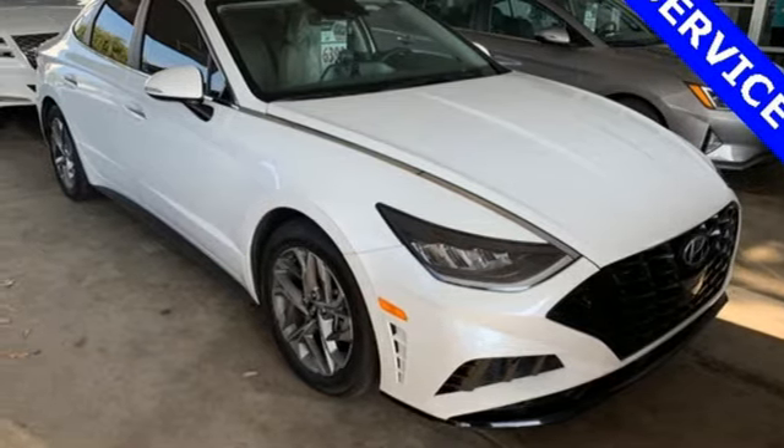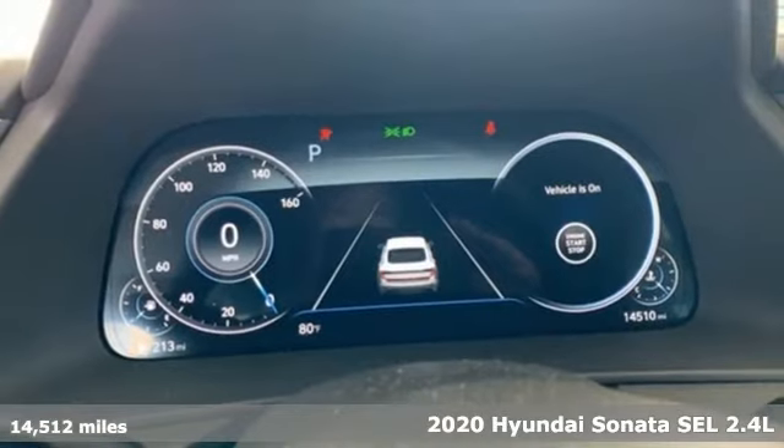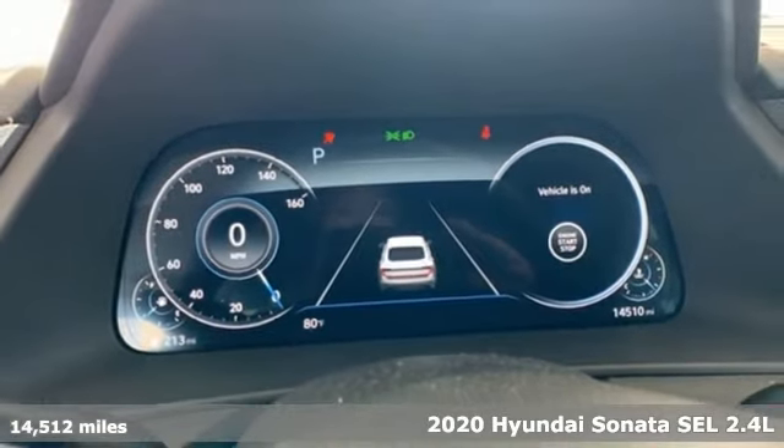It's a 2020 Hyundai Sonata. Live comfortably within your means, very comfortably, in this beautifully designed Sonata.